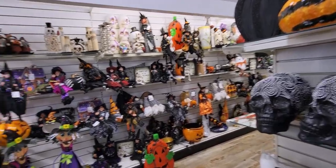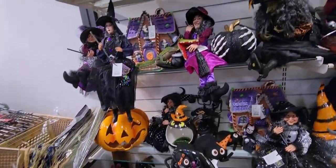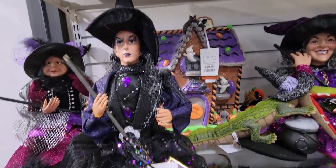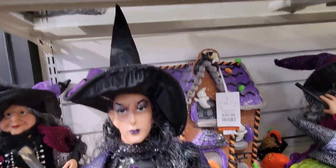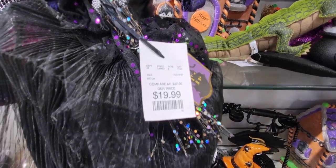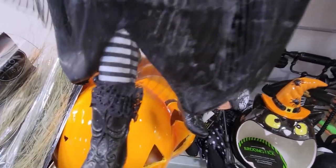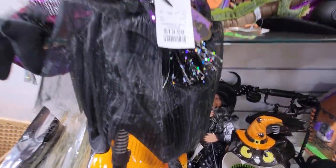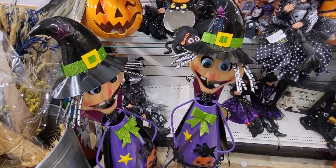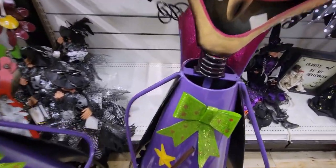Let's start over here because there's really cute stuff. This witch is $19.99 — look at the detail, the painted fingernails, her boots, her lace tights, and her lace socks. So cute.